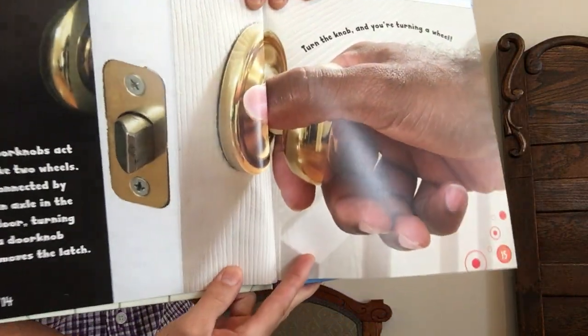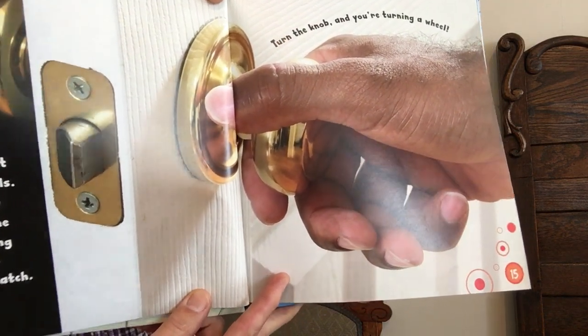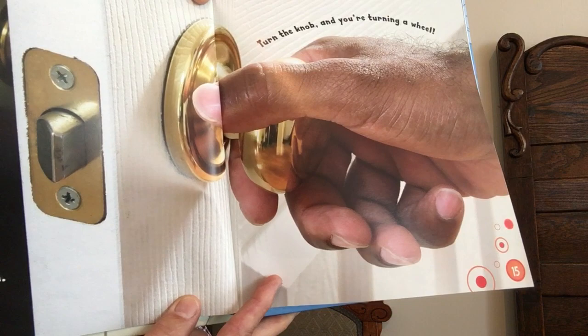Doorknobs act like two wheels. Connected by an axle, a doorknob moves the latch. Turn the knob and you're turning a wheel.